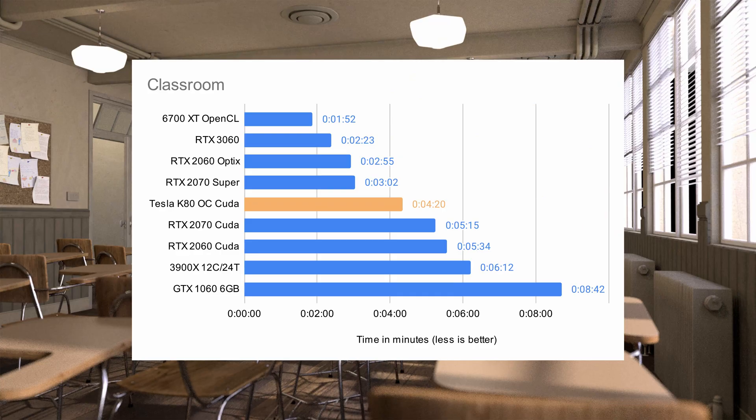Moving to more complex scenes representing real projects: the classroom scene sees the K80 come in at 4 minutes and 20 seconds, fitting right between the 2070 and the 2070 Super. The gap between those two cards is shockingly wide — the 2070 Super almost halves render times in many scenarios, performing very close to a 2080. The fact that the Tesla K80 beats the 2070 by almost a full minute is insane considering it uses an architecture nine years old based on a 28nm process. The 30 series GPUs brought an enormous compute performance increase, with even the 3060 beating a 2070 Super easily.